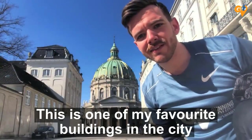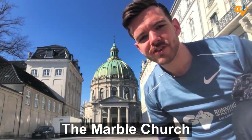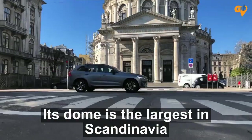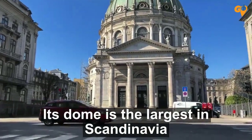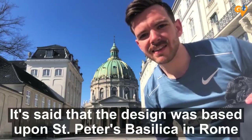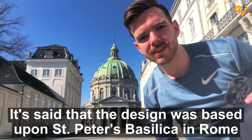This is one of my favourite buildings in the city, the Marble Church, which has kept its name despite the fact that it's made mainly of limestone. Its dome is the largest in Scandinavia and you can see it from various points of Copenhagen. It's said that the design was based upon St Peter's Basilica in Rome.